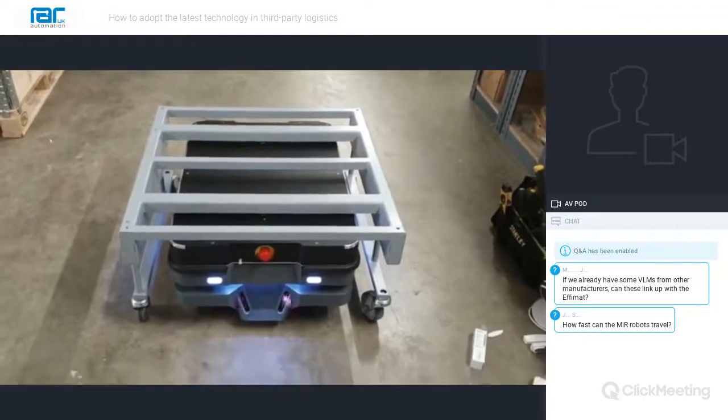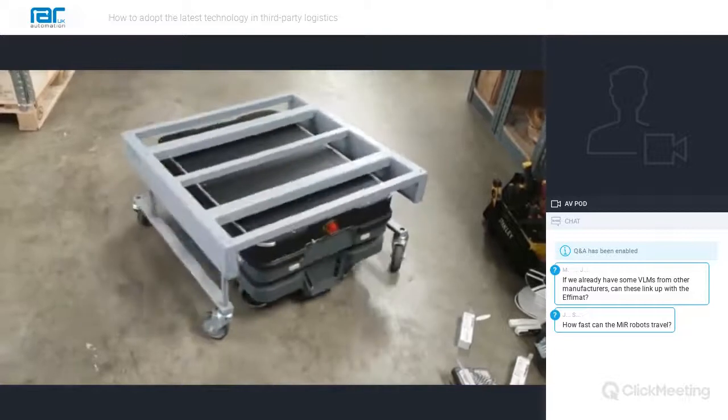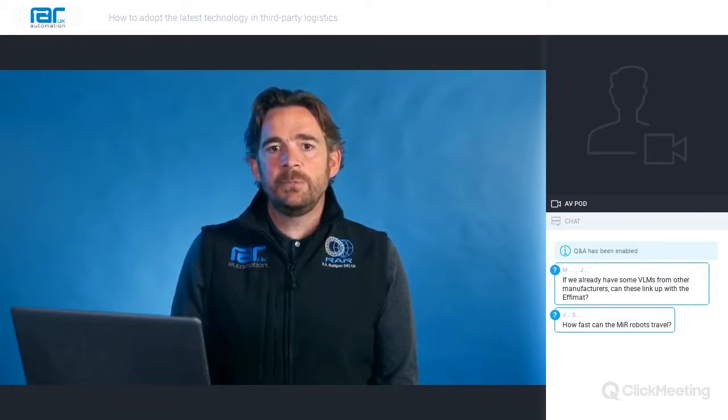When a skip is full, an operator calls for the MIR 250, which simply picks and removes the skip and replaces it with an empty one. The AMR has also been used in 3PL solutions to monitor stock. By fitting the MIR with a scanner on top of a pneumatic mast and an integrated software solution, the MIR can be programmed to perform routing circuits of a facility and scan stock barcodes to provide a constant monitor of stock levels.